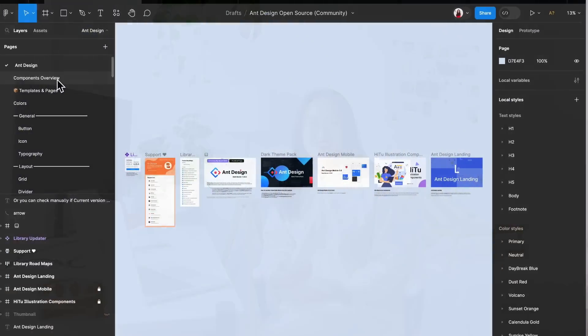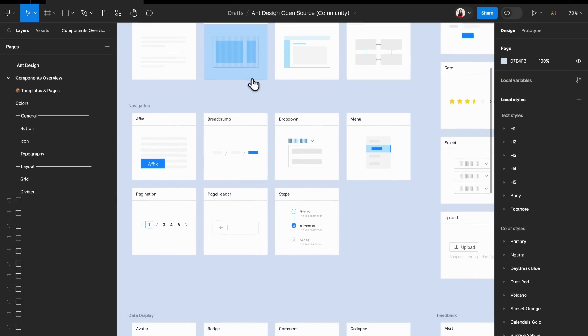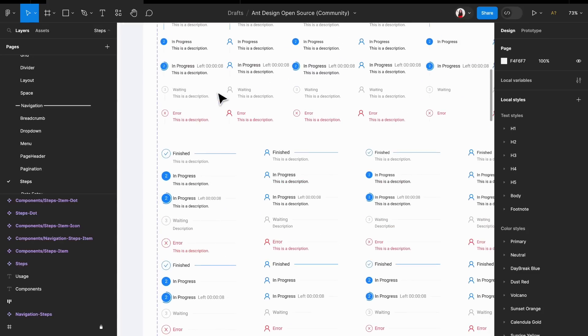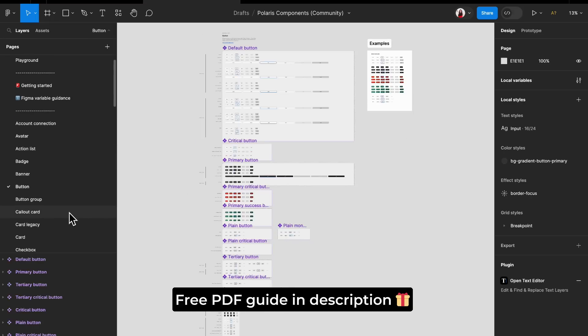The next one is to learn design systems. I am so surprised seeing so many bootcamps that cost thousands of dollars don't even teach design systems in depth. I get it that most design systems are in-house, but there are a lot of resources you can find on the Figma community. For example, you should check out Ant Design and Shopify's Polaris. I will include all this information in the downloadable guide in the description.